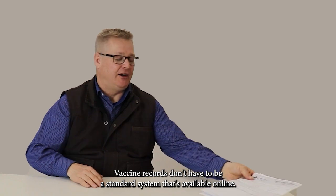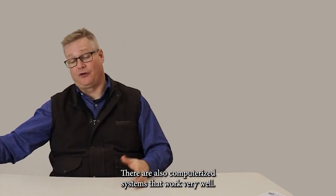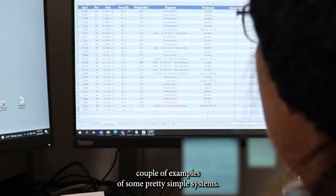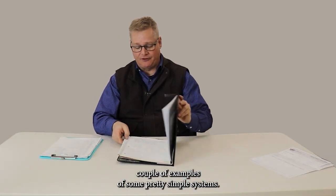Vaccine records don't have to be a standard system that's available online. There are also computerized systems that work very well. Here I have a couple of examples of some pretty simple systems.